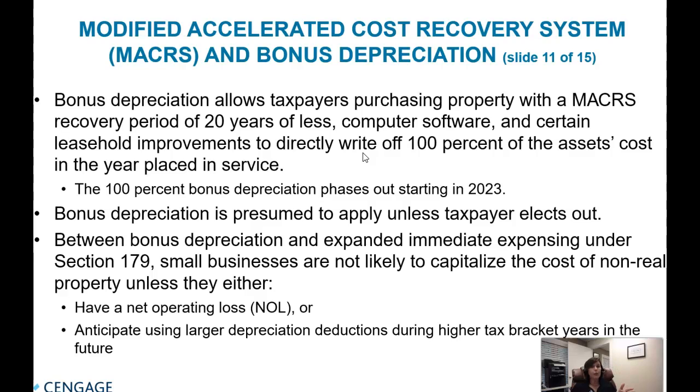This means businesses can write off 100% of eligible property in the year it was placed in service. This 100% bonus is temporary and is set to phase out starting in 2023 — though Congress can always extend it. There is a presumption that if a taxpayer has qualifying property, bonus depreciation will be applied; the taxpayer must make a specific election not to take it. For a small business owner, between bonus depreciation and Section 179, they may not be depreciating assets over time at all — both provisions allow full first-year deduction with the IRS's blessing.